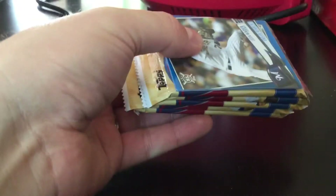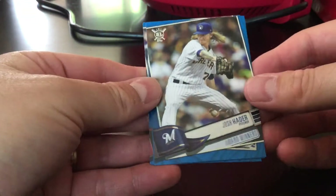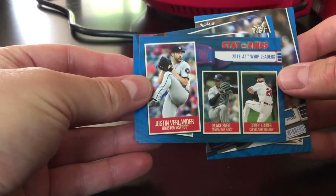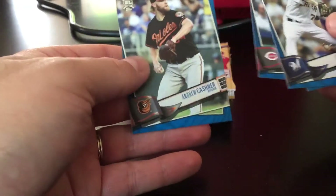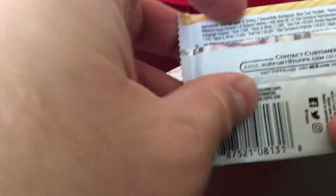Each pack has a gold parallel as well. Here are the blue base cards — let's start with those. Josh Hader, got the Stat Kings, Verlander, Snell, and Kluber AL ERA leaders. Matt Kemp and Andrew Cashner — those are the four parallels.